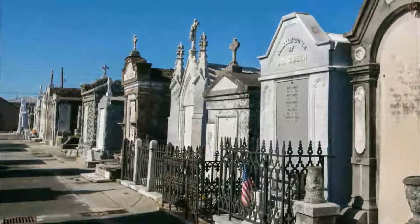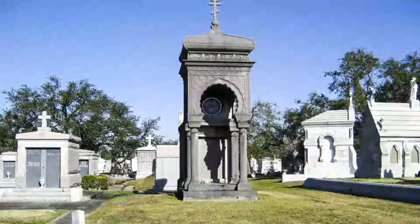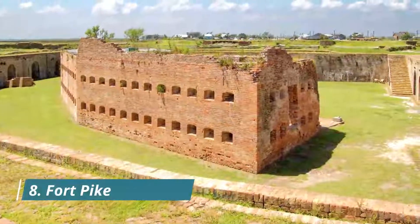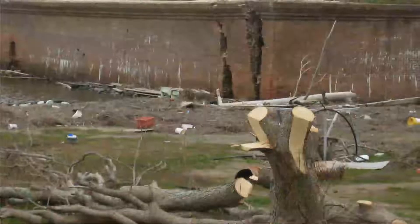Number seven: Metairie Cemetery. For more than two decades, the Metairie Race Course was a horse racing institution in antebellum New Orleans, home to epic races that created and destroyed fortunes in a lap of the course.